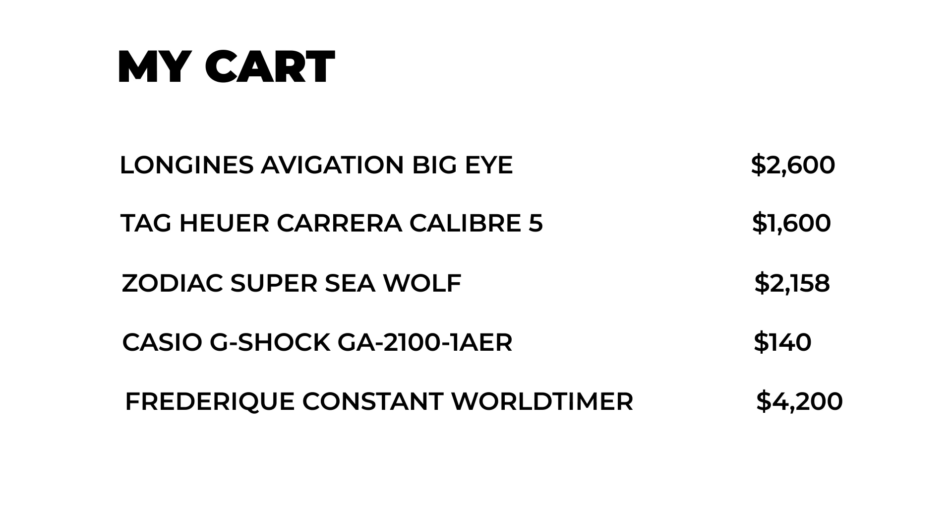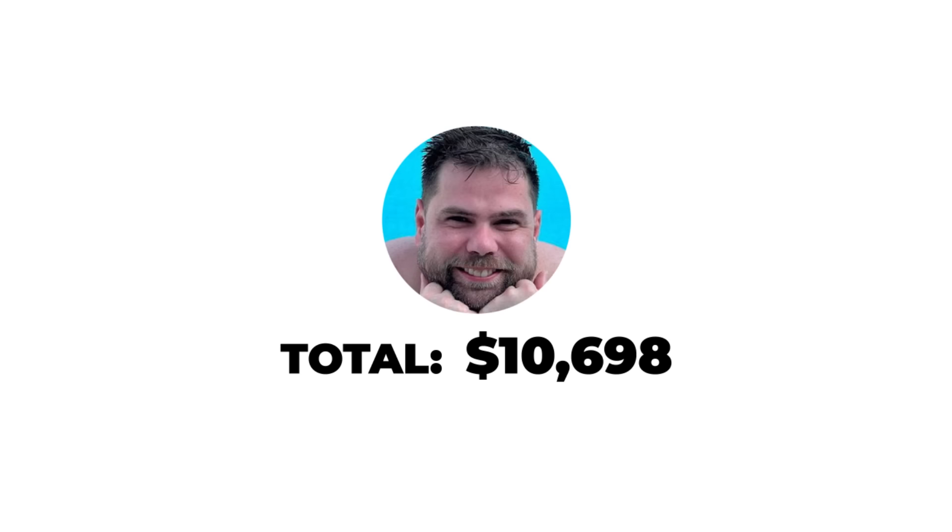So my $10k collection contains: the Longines Navigation Big Eye — incredible story, beautiful chronograph on a leather strap, doubles as a dress watch; the TAG Heuer Carrera Caliber 5, a hybrid that's hard to categorize but a watch I just love; the Zodiac Super Sea Wolf, pound for pound the best value dive watch on the market; the indestructible G-Shock; and the Frederique Constant World Timer. Total spent: $10,698. I think this is a near-perfect watch collection. What does your perfect collection look like?